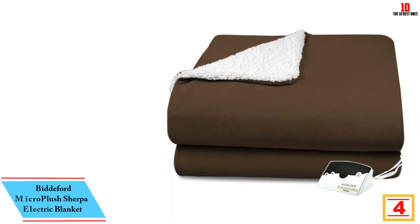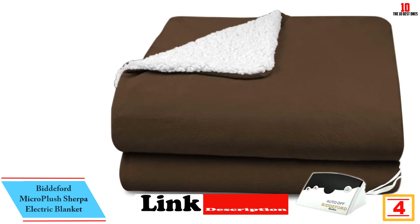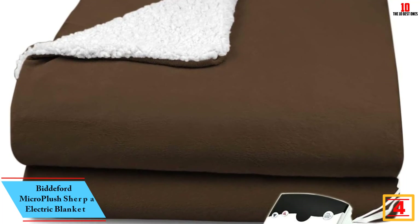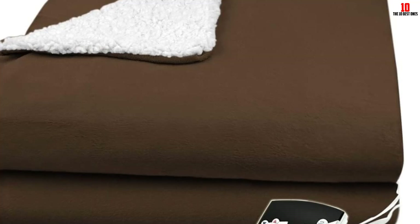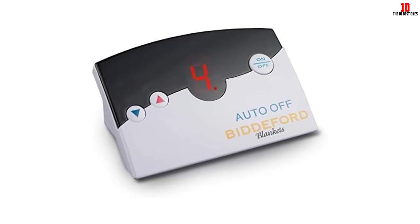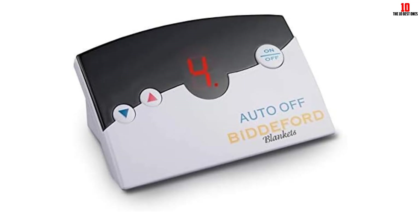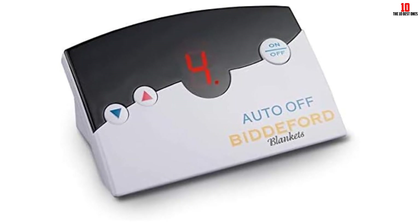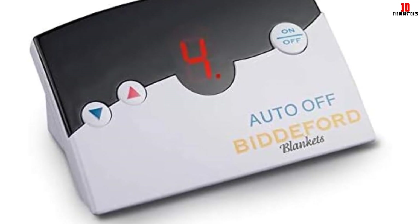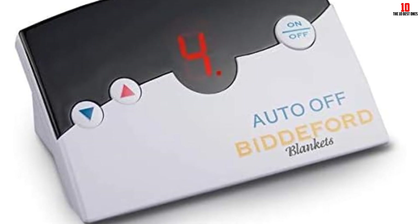At number 4, we have the Bitford Micro Plus Sherpa Electric Blanket. Are you looking for a great electric blanket that is energy efficient? This is one of them and it will save you a lot of money since it is highly affordable. You will definitely enjoy the therapeutic warmth of this product, which means you can count on it to help with health conditions deteriorated by cold temperatures, like arthritis. In case you have pets, keep them away from this blanket or it will be left with holes from claw pokes. Additionally, it does not heat fast, so you should preheat before going to bed.